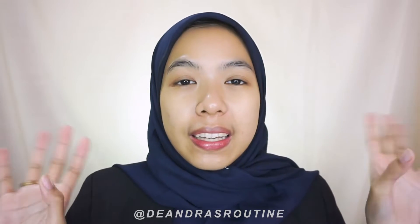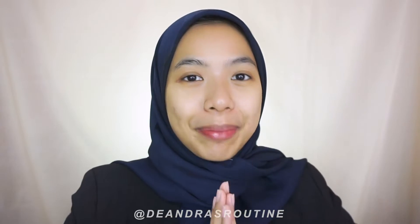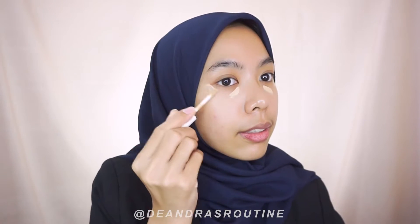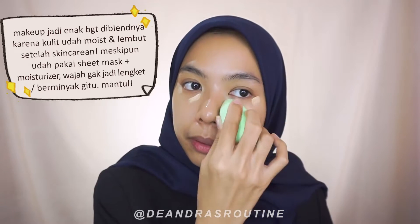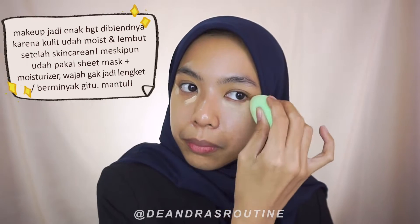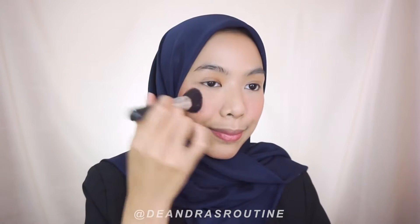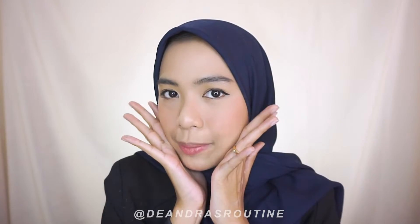Skin preparation is done! Then since only makeup is left, I'll keep it light — minimal makeup. You can barely see it under a mask anyway, so I'll speed through the makeup. All done with the light makeup, and now let's head to the mall.